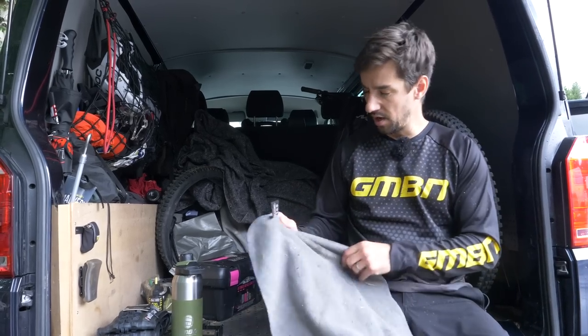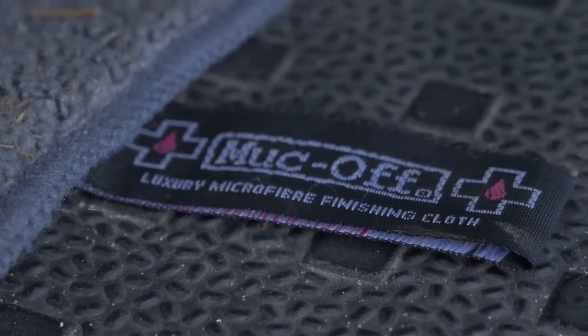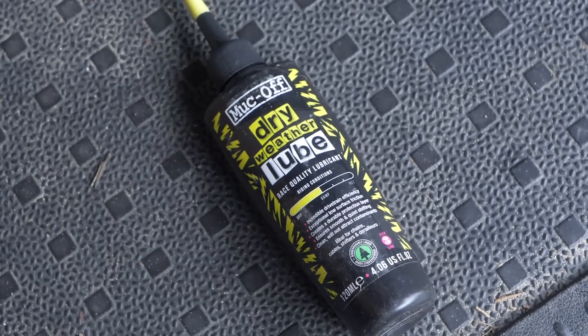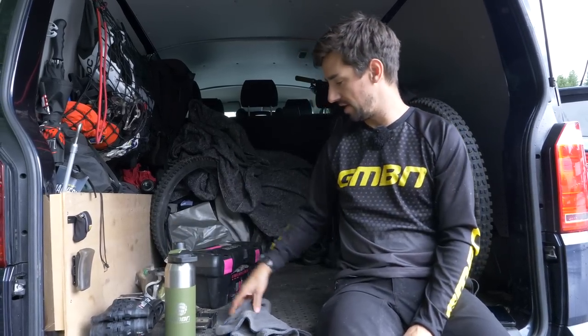A couple of things I use a lot: a little rag. This one from Muc-Off is really good — it's like a little towel. Great for drying your bike off after you've washed it. Often I'll just use it to run the chain through and then lube the chain before I go for a ride, because often I'll forget to do that at home. So it's nice having some lube in the back of the van, just in case.